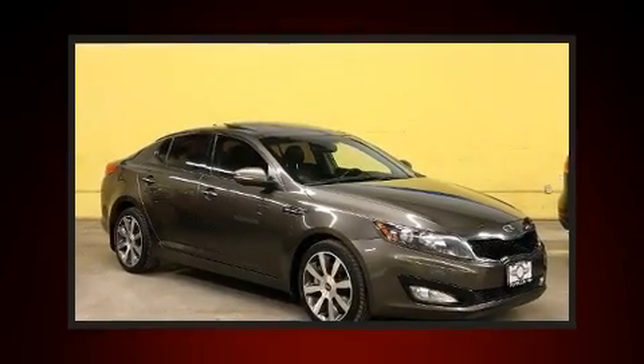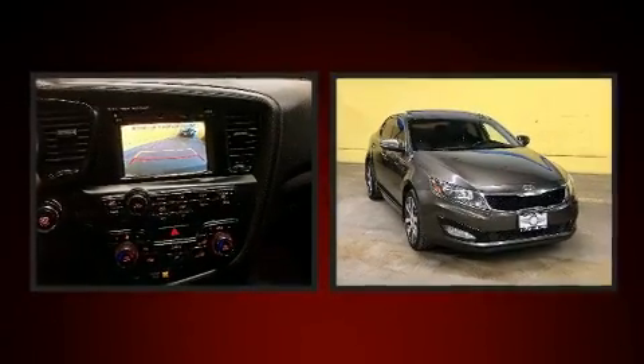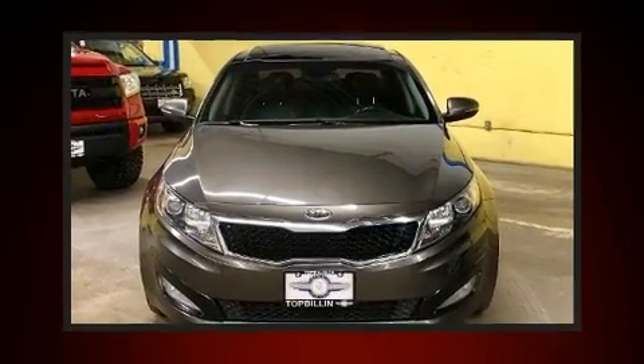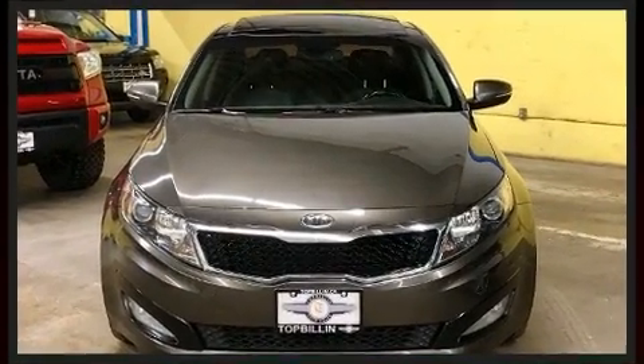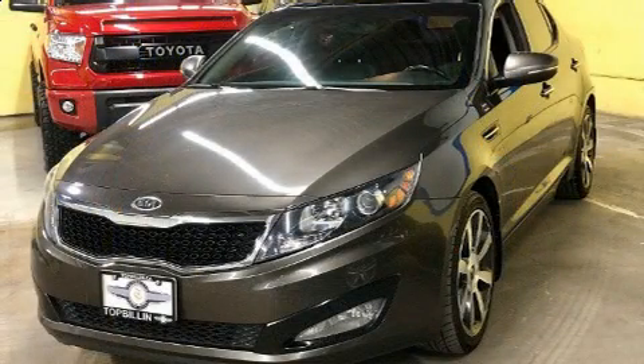Experience driving perfection in the 2011 Kia Optima. This four-door, five-passenger sedan has not yet reached the 150,000 kilometer mark. Under the hood you'll find a four-cylinder engine with more than 200 horsepower, providing a spirited yet composed ride.